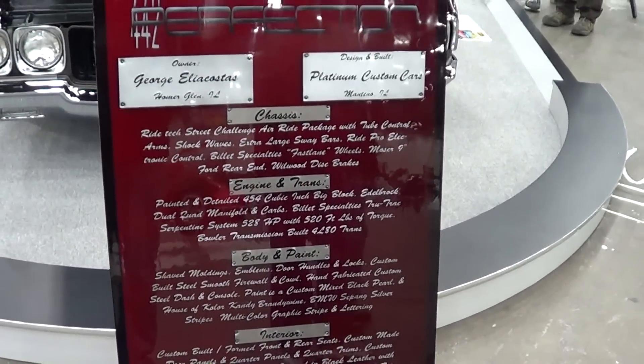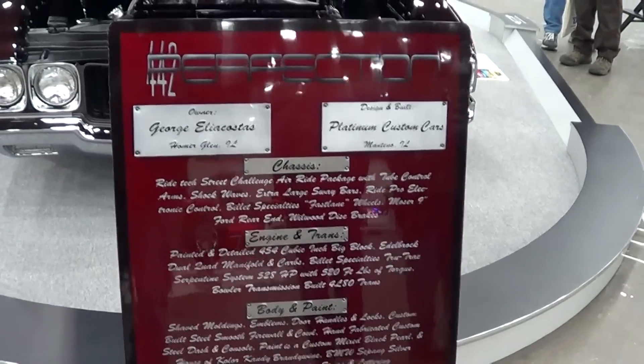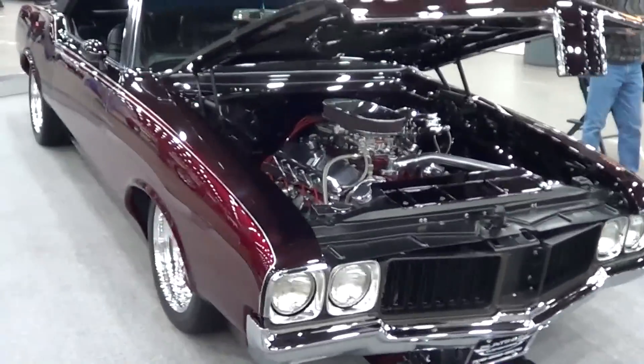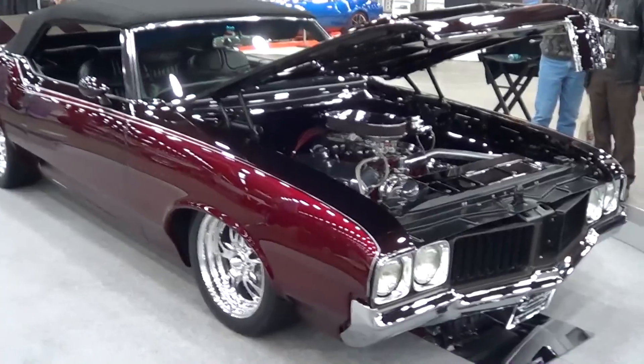I'll give you a little view of the sandwich board there, and then I'll give you a look at this beautiful car. Boy, it's a pretty car. All airbrushed — all those stripes are airbrushed on it.